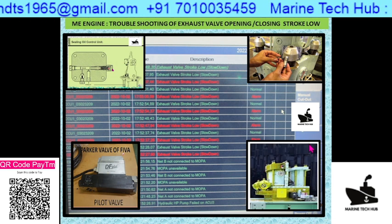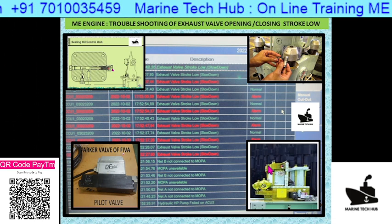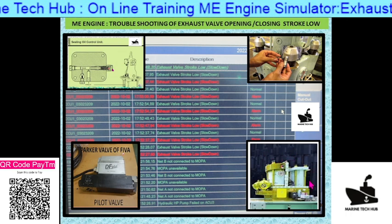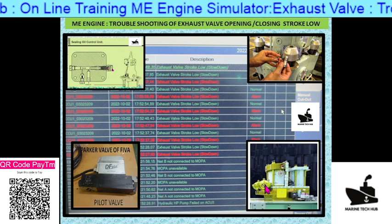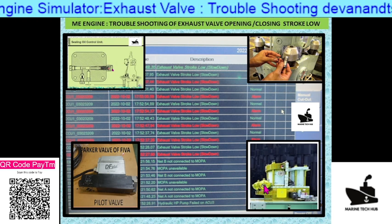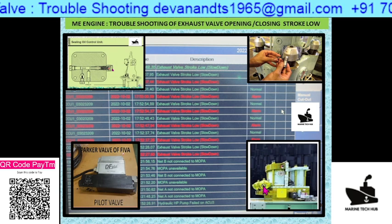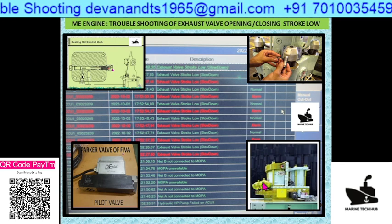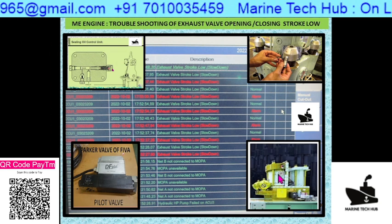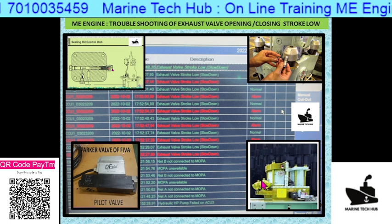The first thing you need to check is the accumulator. In this picture you can see the HCU — the hydraulic control unit — where we have the accumulators. The accumulator pressure should be maintained around 100 to 120 bar; check your manual, and it should not fall below 70 bar. If the accumulator pressure is dropping, that means you have a problem with the fuel injection and the exhaust valve opening, so check this first.